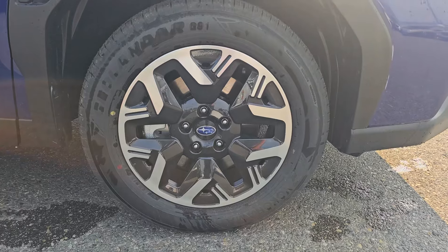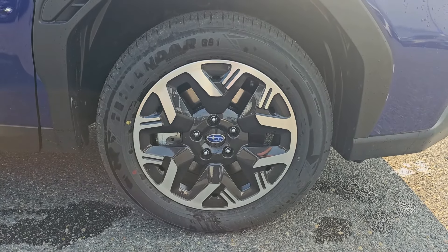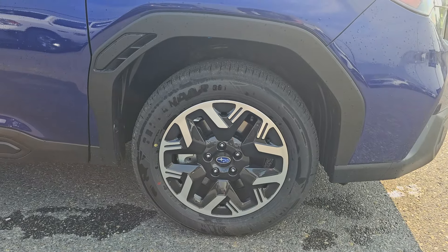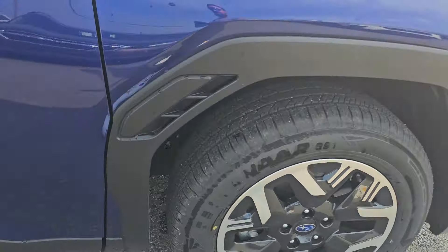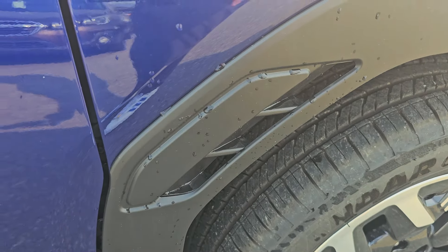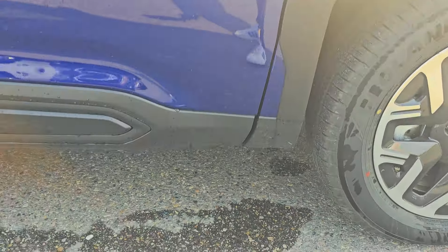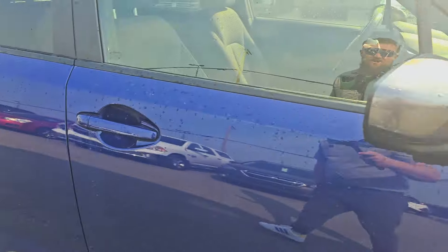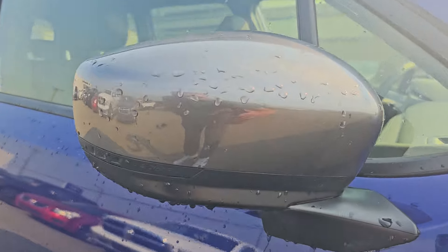We've got new wheels — these are 17-inch, and those are as small as you can fit on the new Forester. Bigger brake calipers prevent you from fitting smaller wheels. We've got cladding around the wheel arches including functional vents, which you saw in the Crosstrek and WRX, and that extends into the Forester now. The cladding also goes along the bottom with more hexagonal design language.